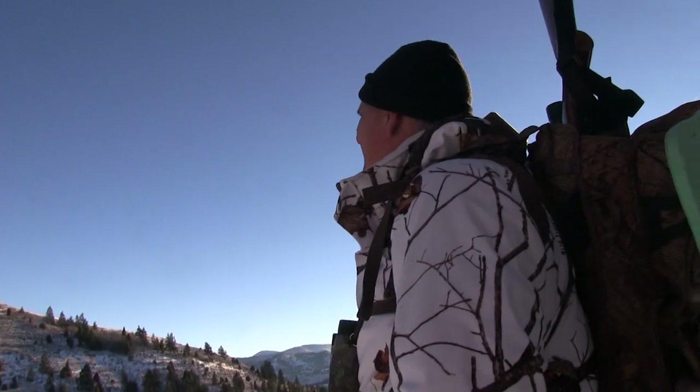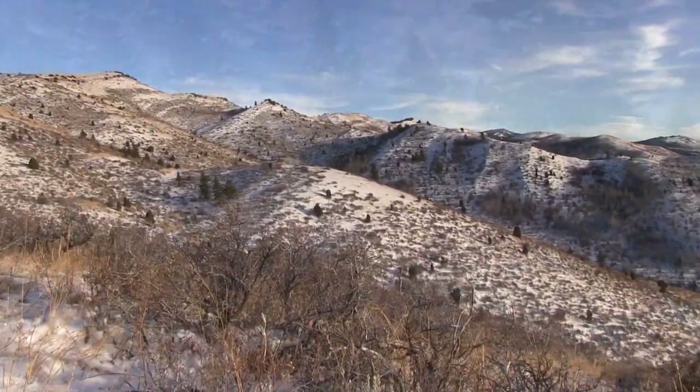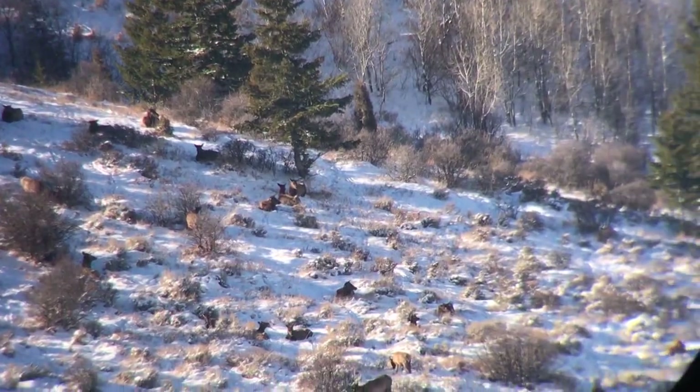We could see elk on pretty much every hillside we could glass — bulls and cows, elk all over — but we did not see a single deer. So we shifted over to another spot to hopefully find deer and some bucks. We hiked over to a different ridge to see some new country, and of course all we found were elk. This time it was mostly herds of cow elk with the small bulls that run with them, but again, no deer.